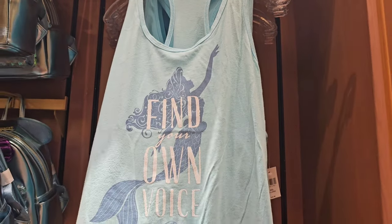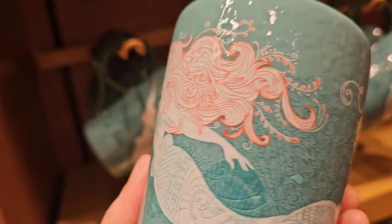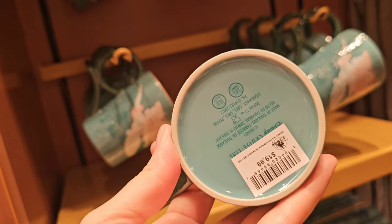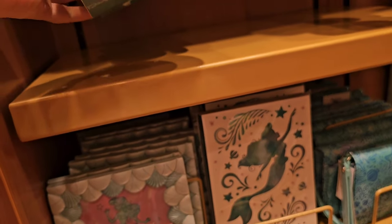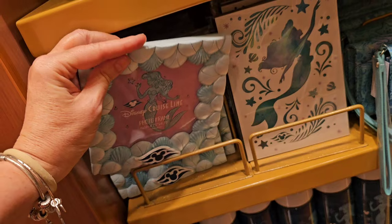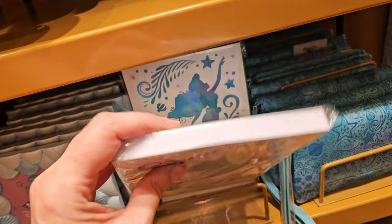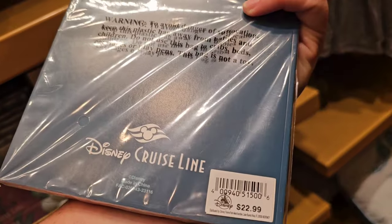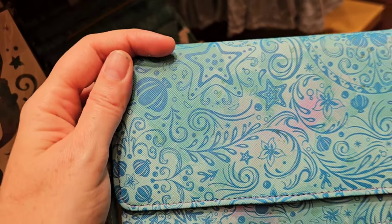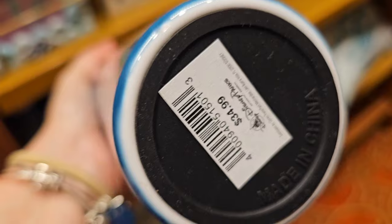$34.99 for a "Find Your Own Voice" t-shirt. I had a mug like this that went through the outlets a while ago — "Just me and the sea" with an Ariel design. Super, super cute. They have a photo frame available for $29.99. And there's a journal for $22.99. And then this is like a little hand clutch for $34.99.